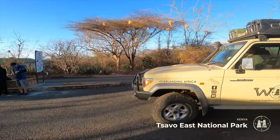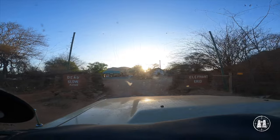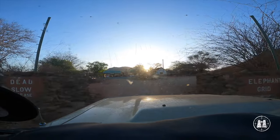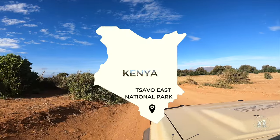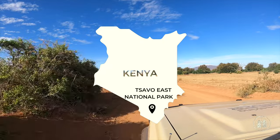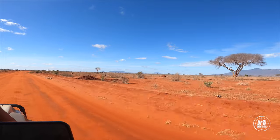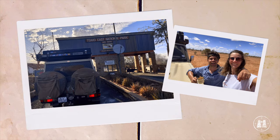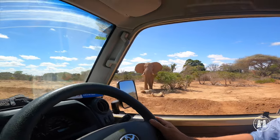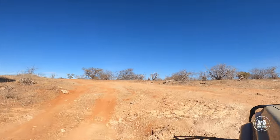First thing the next morning, we entered Tsavo East National Park using one of Kenya's interesting elephant-proof electrified openings. The park combines with Tsavo West National Park to form the largest protected reserve in the country, and it is a gem for lovers of wild places. The dry and windswept landscape is vast and mostly covered with thorny shrubs, while seasonal river courses and waterholes provide some respite and greener woodlands in some areas.